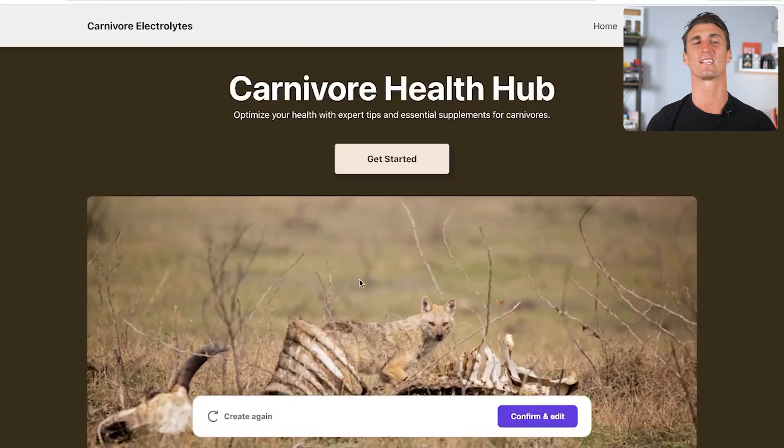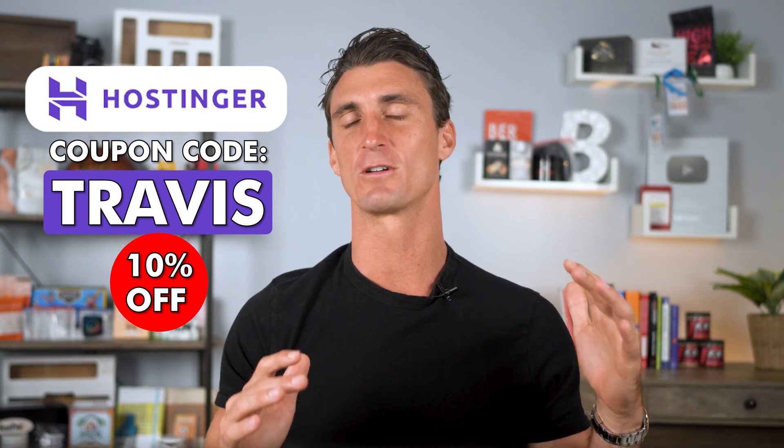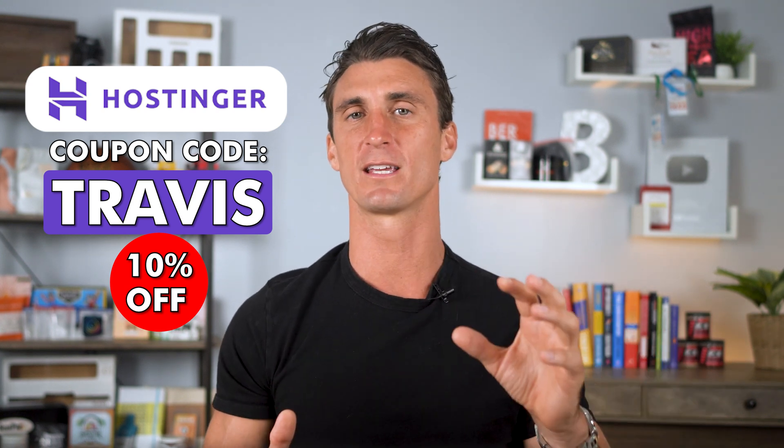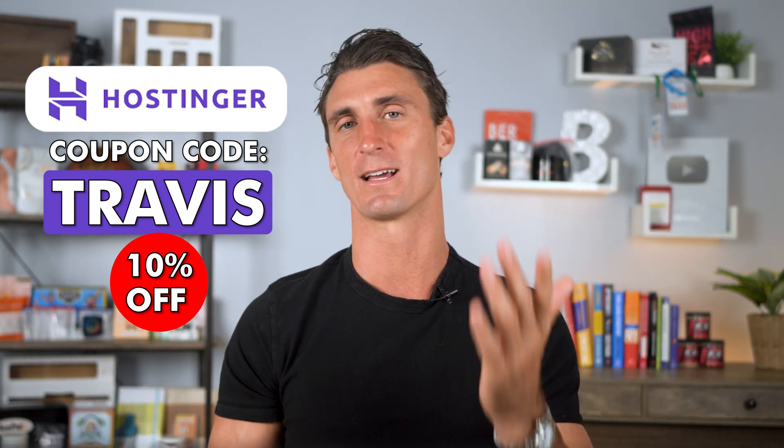Now we've got an entire website built, loads of content, plenty of relevant images, and even a logo — all in just a few minutes. This saved you probably dozens, if not hundreds, of hours of hard work, all because of AI. All you have to do is go in, change the heading, some colors, and a couple of other tweaks, and your website can go from a rough draft to a polished site. If you want to create a website in record time using AI, go with Hostinger — link in the description, coupon code Travis for an extra 10% off.